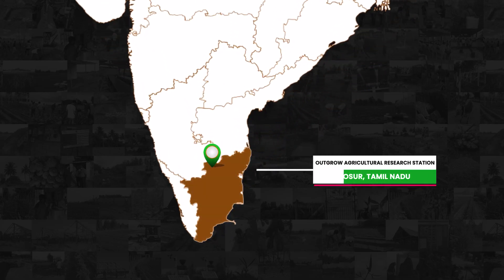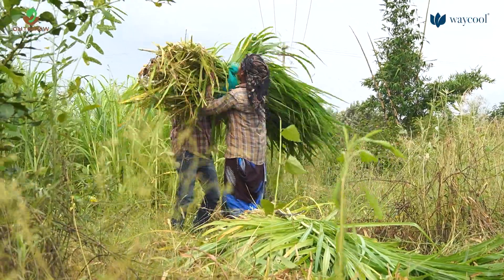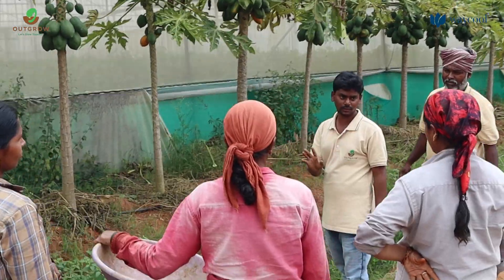This quaint place near Hosur in Tamil Nadu is unlike any other place. Crawling over 4 acres, this is the Outgrow Agricultural Research Station, a facility that has been built to implement regenerative agricultural practices.